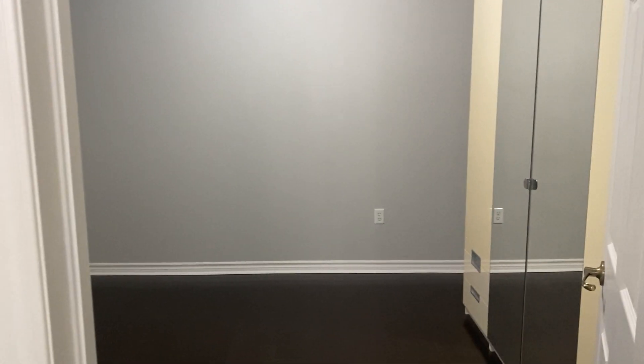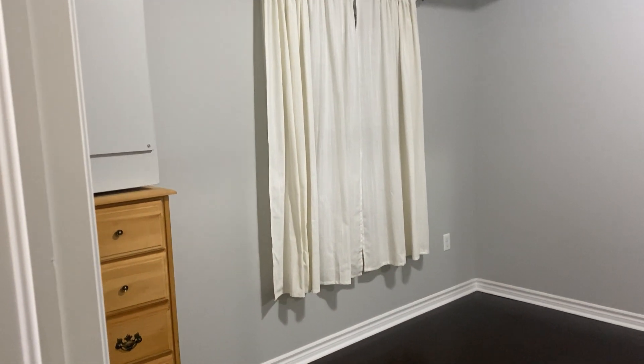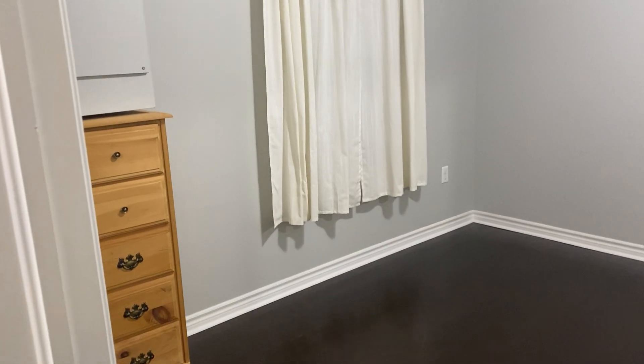Through here would be the second bedroom — pretty fair size, could be used as a secondary bedroom or office. It does have a window.